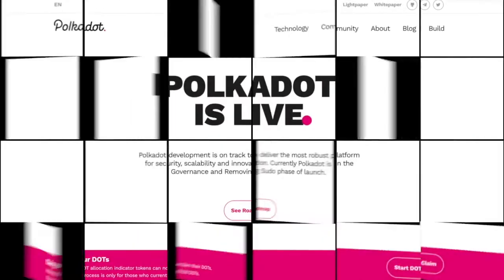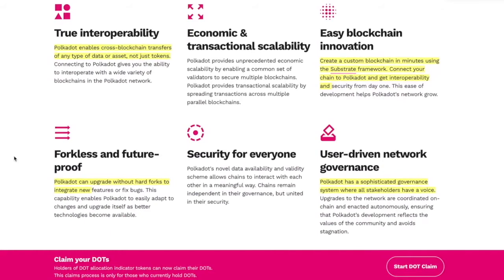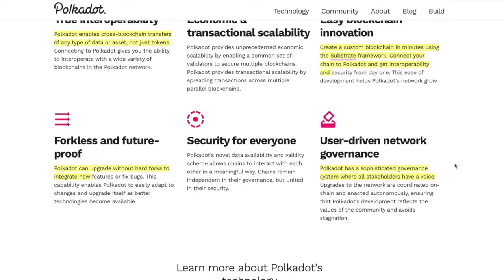Polkadot is now live. There's interoperability, blockchain innovation — you can create a custom blockchain in minutes. The part that really got me was forkless and future-proof: Polkadot can upgrade without hard forks to integrate new features or fix bugs. It also has a sophisticated governance system where all stakeholders have a voice and can vote on the direction the chain goes.